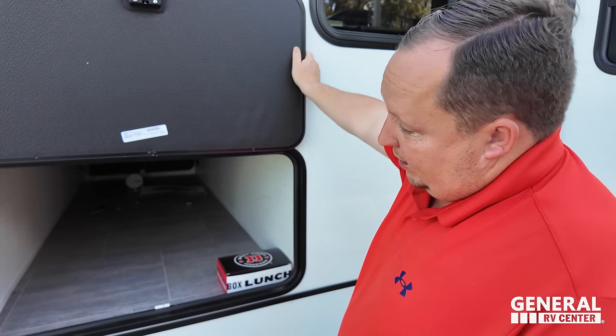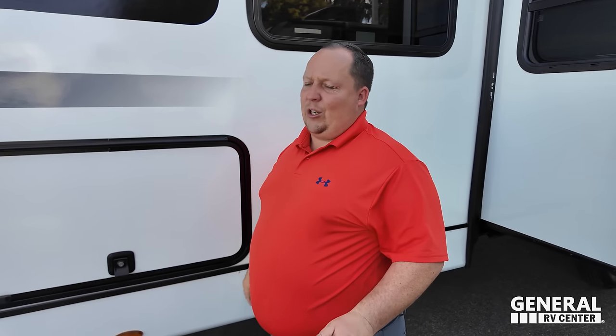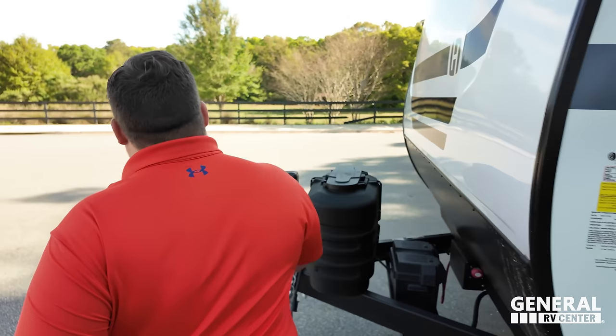Here's what I know — this is the other side of the storage, and it looks fantastic. The outside of this unit looks great, but let it be clear: the inside looks even better. Come on, let's go take a look.